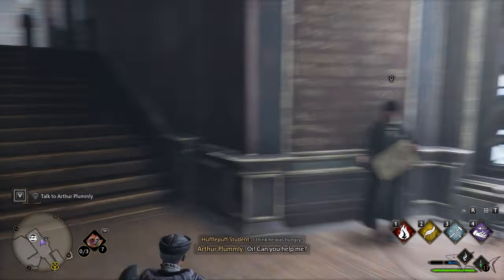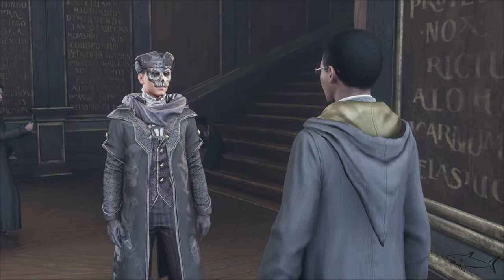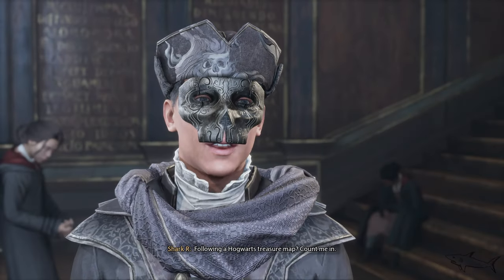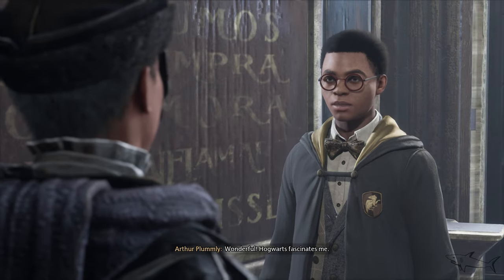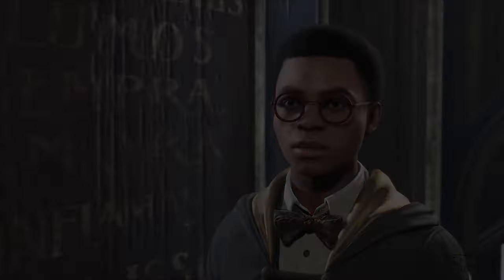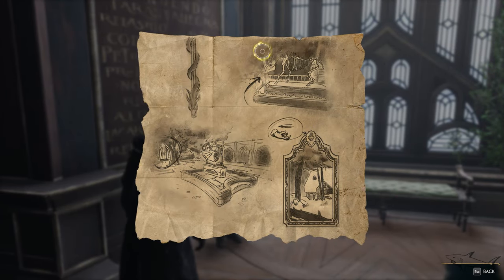I'm not gonna give you all that dialogue because I don't want to waste your time. Let's do it very fast — let's talk with this guy. He's gonna be the one that gives us the quest. Treasure map — who doesn't love treasures?